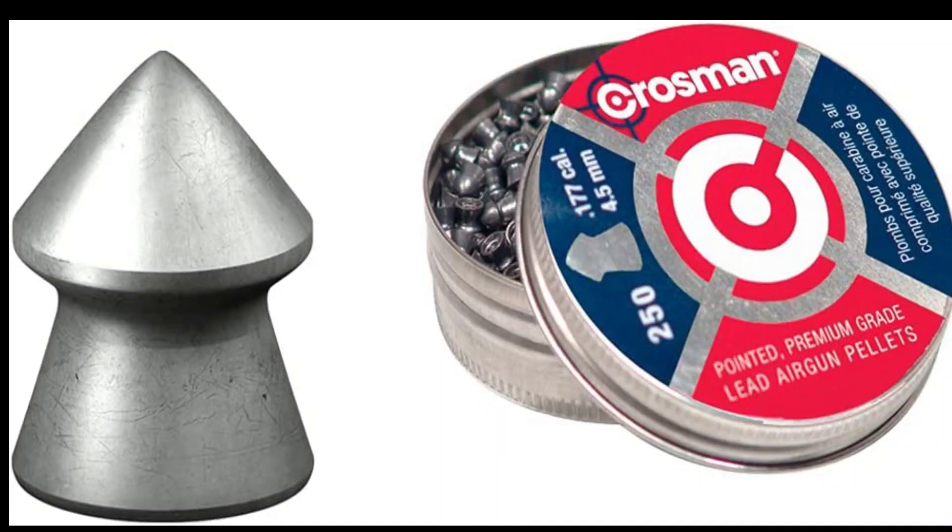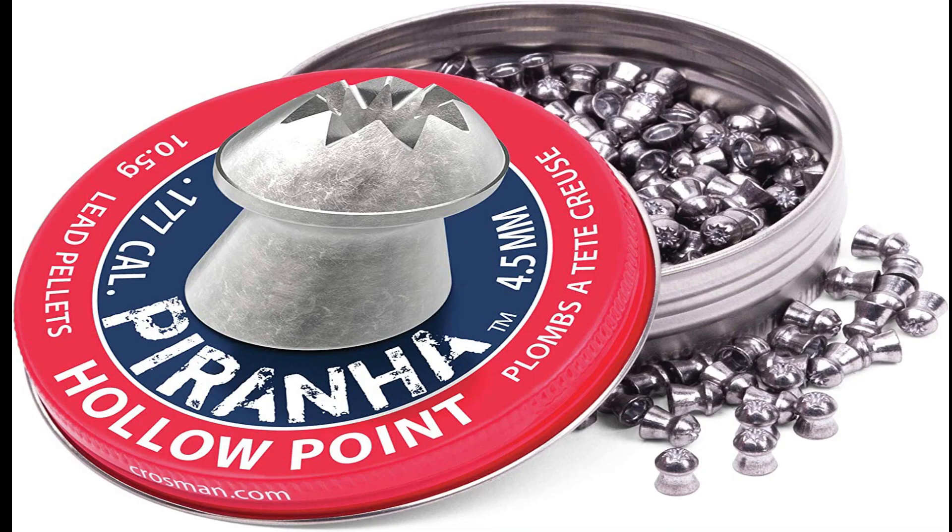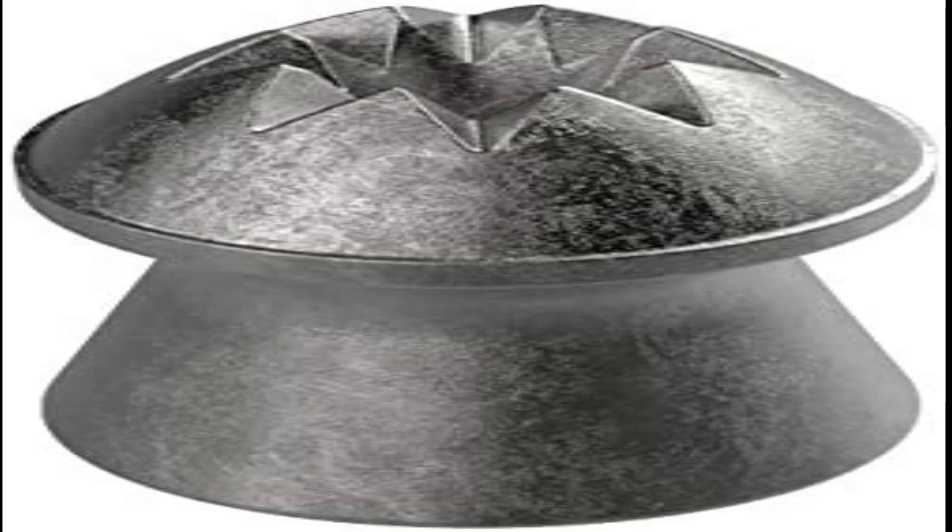Number 3. 177 caliber pellet, 7.4-grain pointed design, aerodynamic for better travel, perfect for small game hunting. 250 pellets per tin, made in the USA. 0.177 caliber pointed pellet, 7.4-grains, 250 count on blister card.